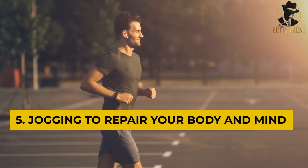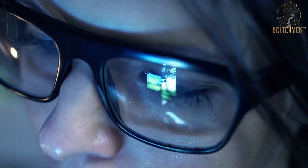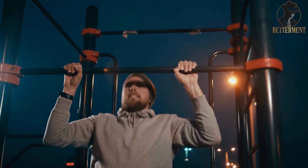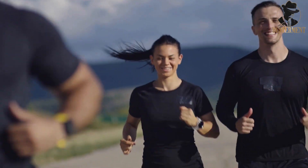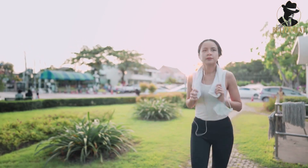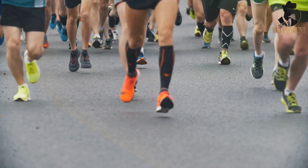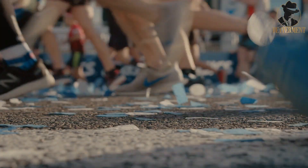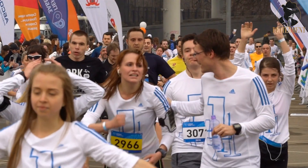Number five: Jogging to repair your body and mind. When you're hooked on social media, it can be easy to forget about the real world. Staring at your phone or computer for extended periods can take a toll on your eyesight and posture. Physical activity can help you break free from the screen. One great way to start is by taking up running — jogging three to five times a week can work wonders for your health and well-being. Running is a social activity too; join a local running group or participate in community events to meet new people. Even shorter races like five-kilometer runs are great, and when you cross that finish line and receive your medal, you'll feel a sense of pride that no number of social media likes can match.